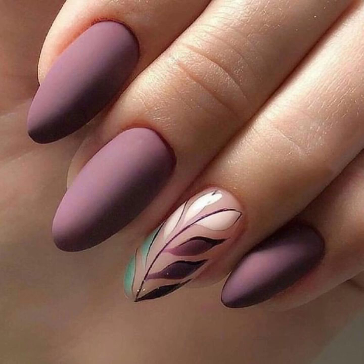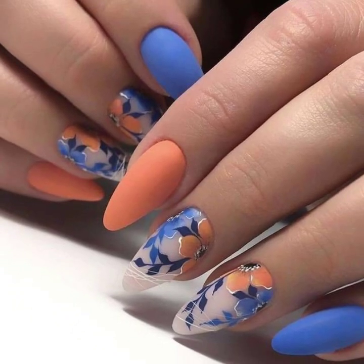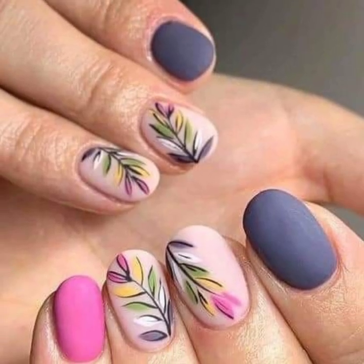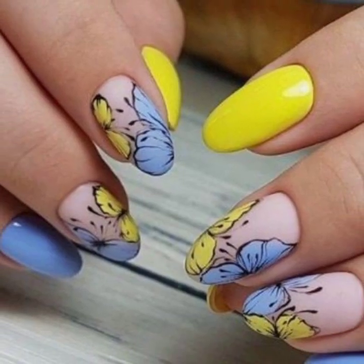I am going to share with you in this video 40 plus stylish modern nail art, nail cutting, and unique nail polish design. Take care, friends.